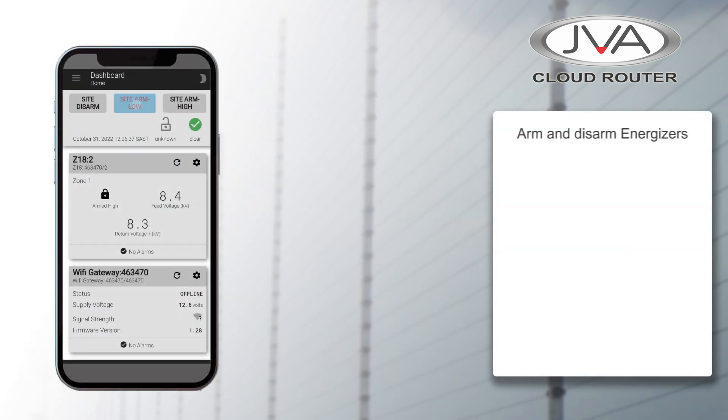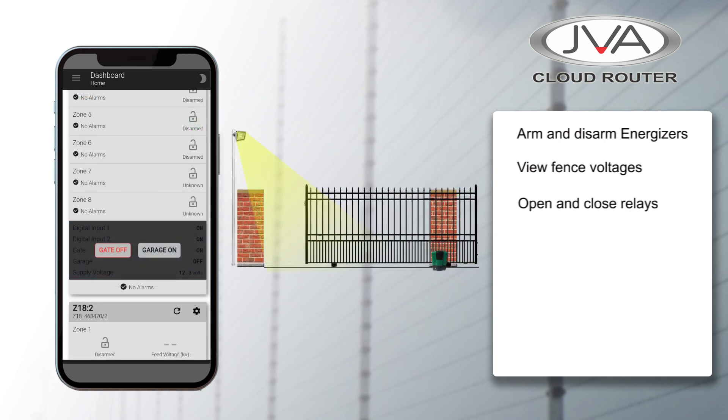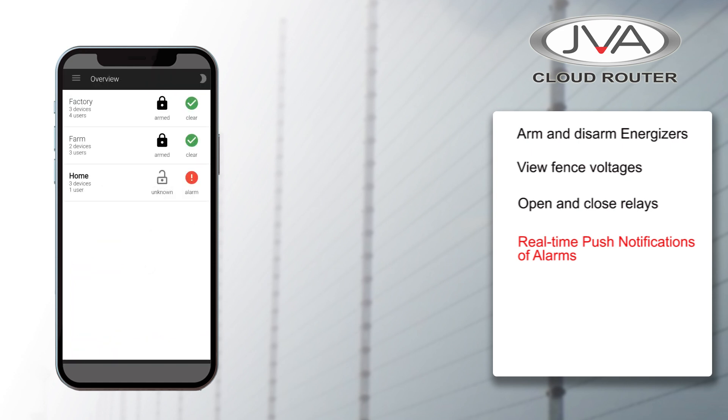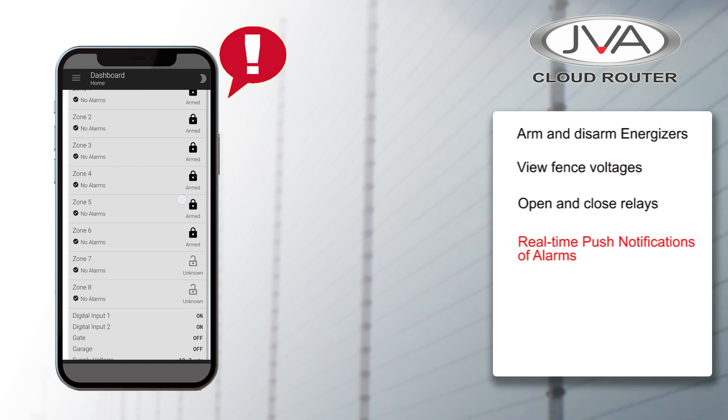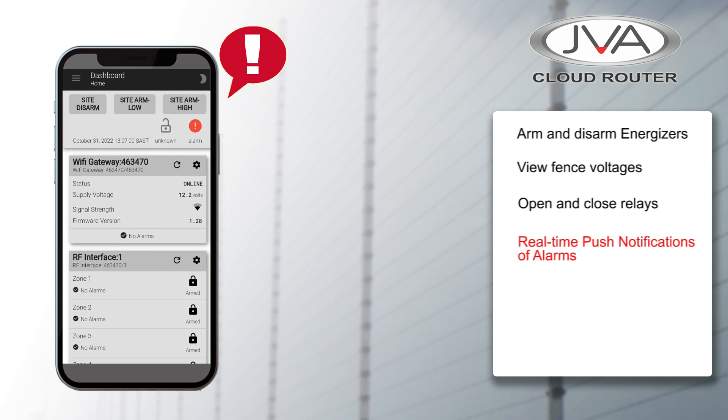You can now arm and disarm energizers, see your fence voltages and also open and close relays. The JVA Cloud Router app provides real-time push notifications of alarms as and when they happen. With the touch of a button you can see what is happening and take the necessary step in addressing the problem.